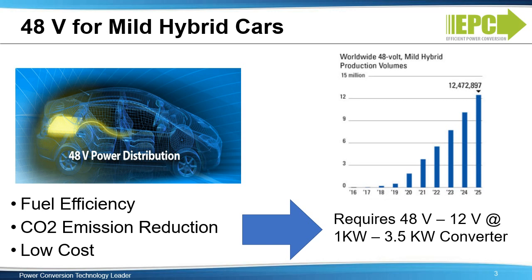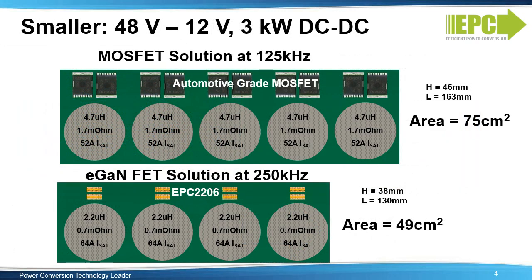The design priorities for these systems are size and cost. For 48-volt bus systems, eGaN technology increases the efficiency, shrinks the size, and reduces system cost. Due to the fast switching speed, GaN-based solutions can operate at 250 kilohertz per phase, as opposed to 125 kilohertz per phase for traditional MOSFET solutions.